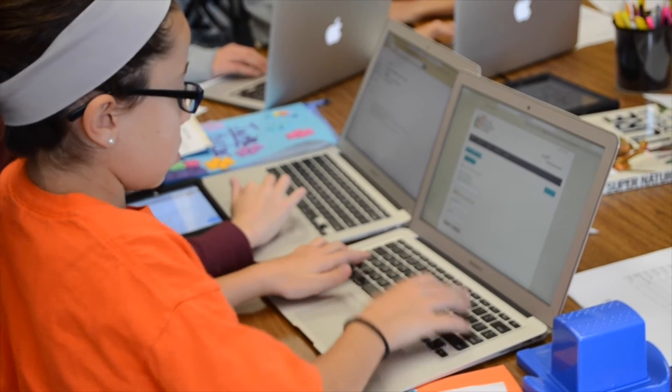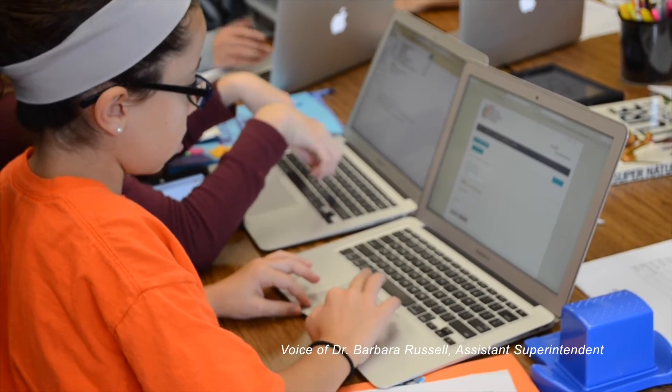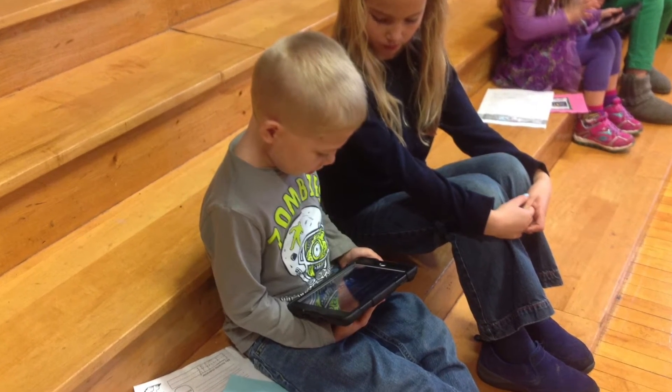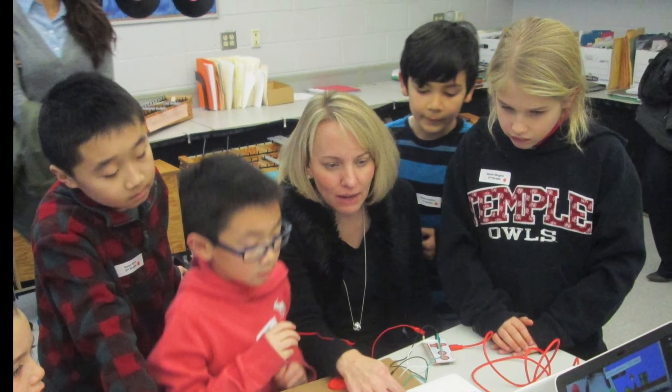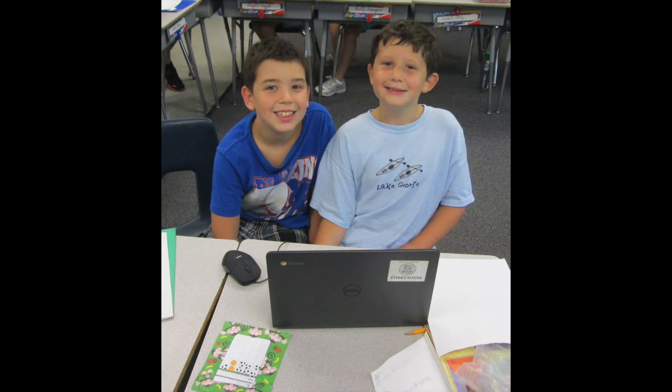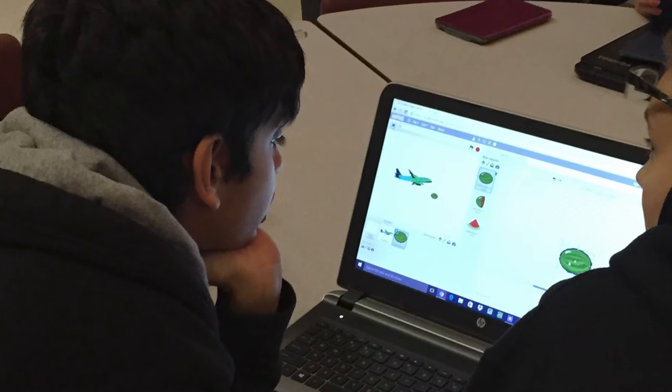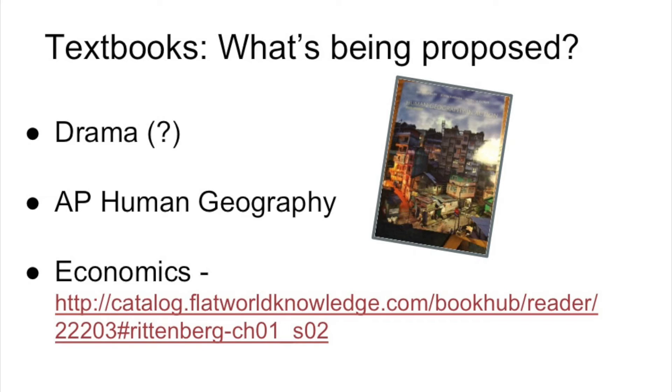Technology is becoming more and more popular as a resource with our students and teachers. This year there is a strong effort to work towards improving and strengthening our infrastructure to maintain the functionality that we need as we also propose to increase the number of devices students have access to. Just to start briefly with textbooks — something this committee, the curriculum committee, the teaching and learning committee should be aware of — there are a few textbooks that will be proposed this year. The AP Human Geography textbook is paperback.